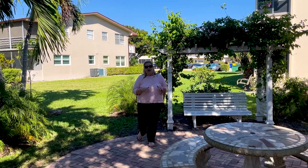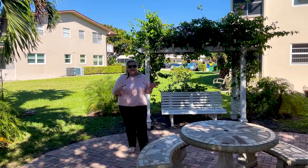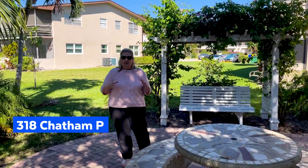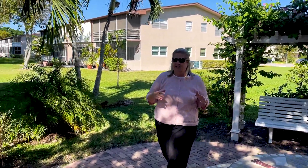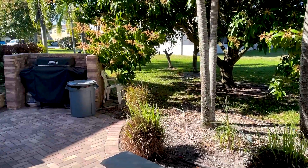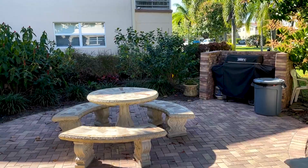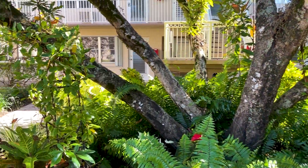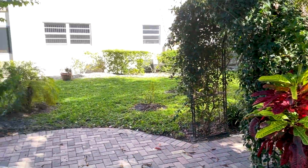I'm here at our newest listing in the Chatham P building, and I'm starting on the resident patio because it's one of the prettiest resident patios in all of Century Village. It's beautifully done — a terrific spot. You have tables where you can gather, a grill for everybody's use, and it's beautifully landscaped. A terrific spot to enjoy the beautiful sunshine and fresh air that Florida offers.